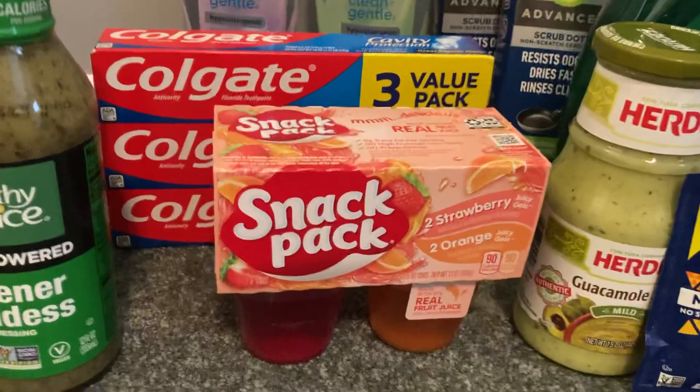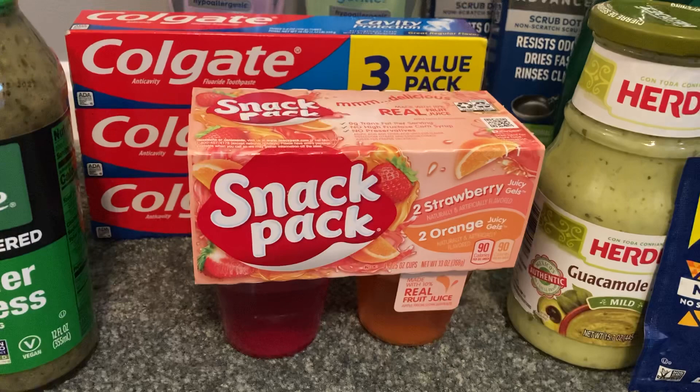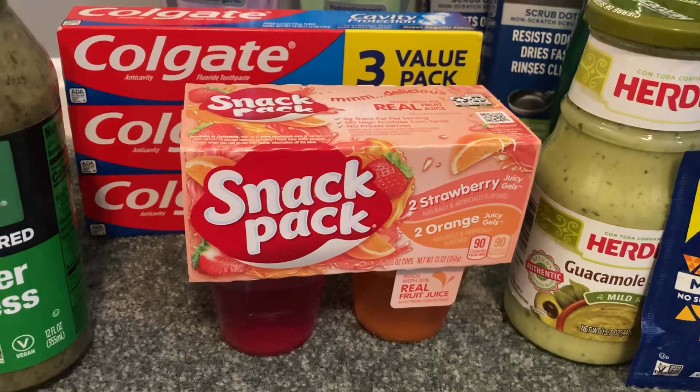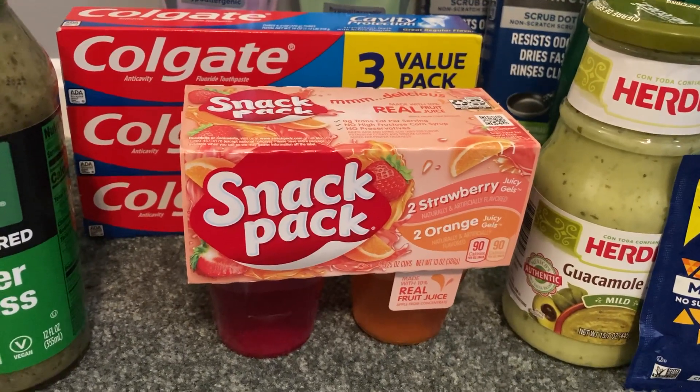Another deal needing no coupons is the Snack Pack Gelatin 4-pack at $1.00. You could also grab the pudding instead. Ibotta gave me $0.25 back, making my final cost just $0.75.